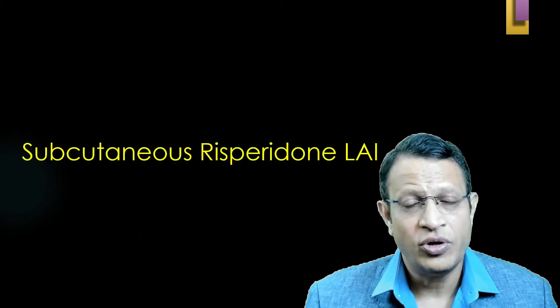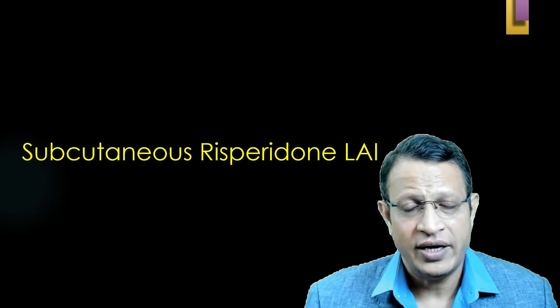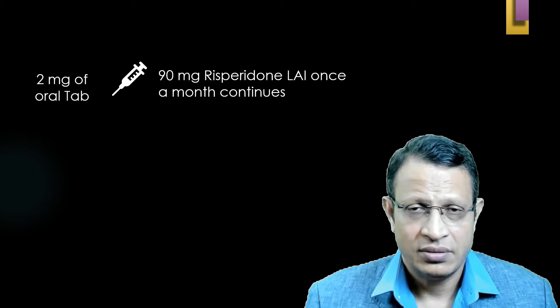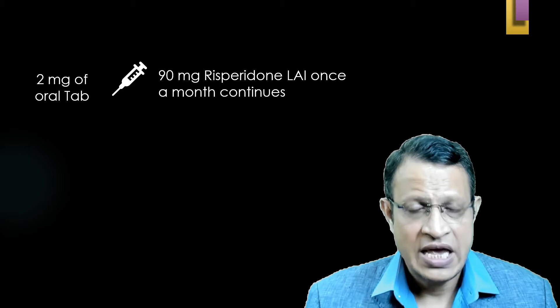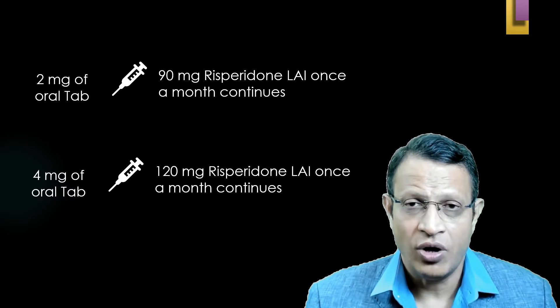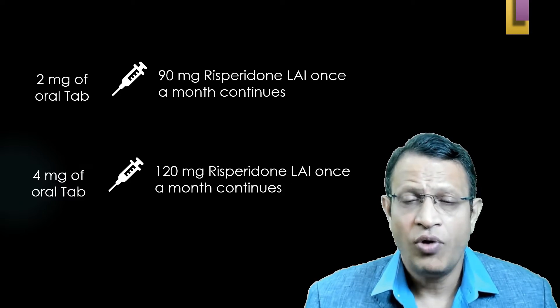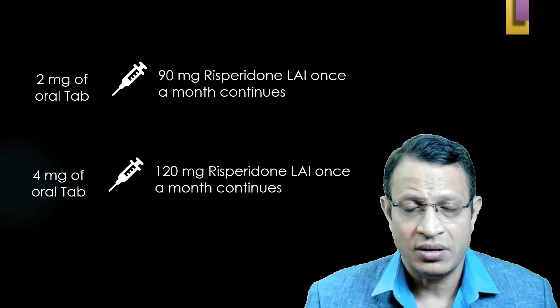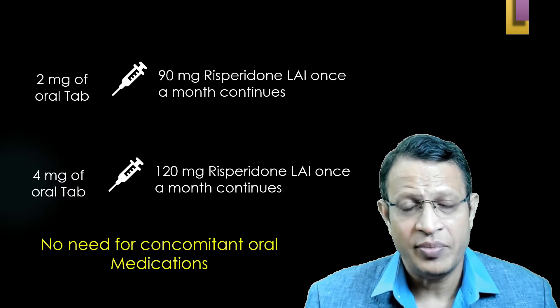Let's discuss subcutaneous Risperidone injection, which is not marketed in India. When the patient is on 2 mg oral tablet, give 90 mg long-acting Risperidone once a month. If on 4 mg, give 120 mg long-acting subcutaneously. If on 6 or 8 mg, avoid subcutaneous; give intramuscular every two weeks. As mentioned, subcutaneous does not require concomitant oral medications.